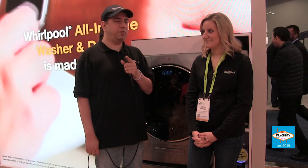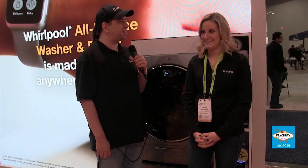Hello internet, I'm Scott with Plugin Hits Live, part of the Tech Podcast Network. We are here at CES 2019. I'm standing in the Whirlpool booth and I've got a washing machine behind me. First, go ahead and introduce yourself. Hi, I'm Kirsten Hoffman and I work on the laundry team at Whirlpool.